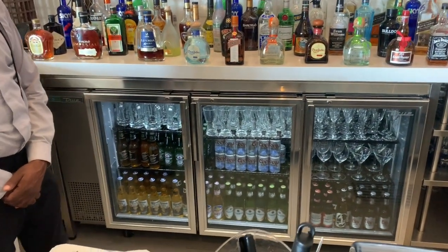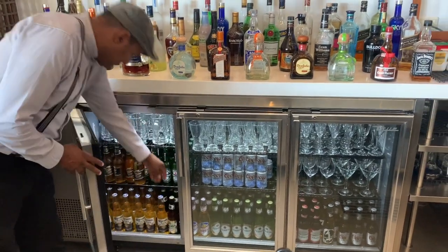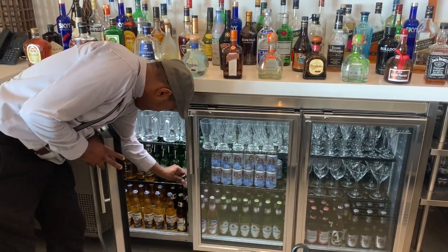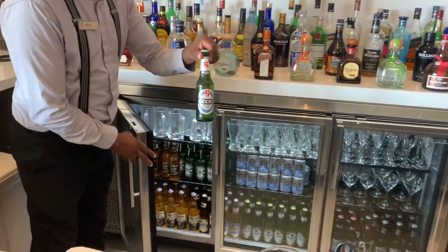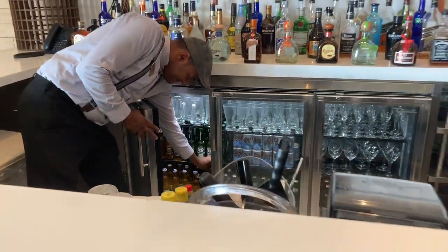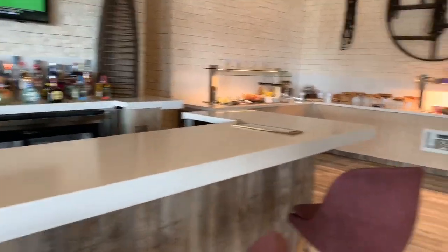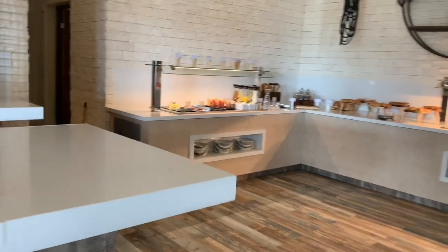They also have non-alcoholic beer — Becks — so if people aren't drinking they've got lots of options. Wonderful. And then of course this is also where you can grab a quick snack.